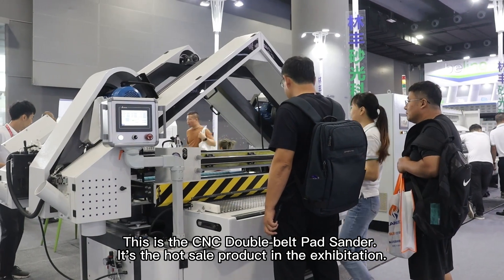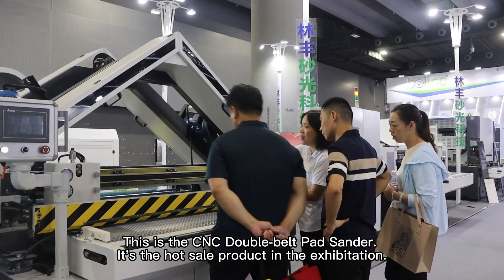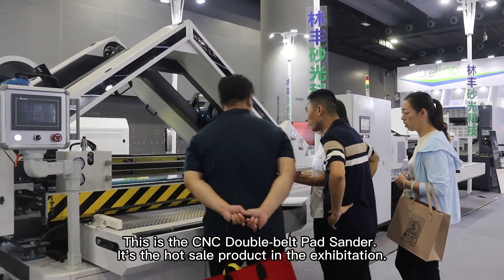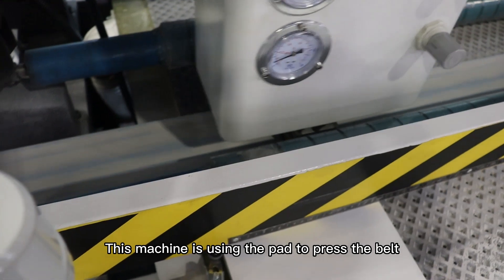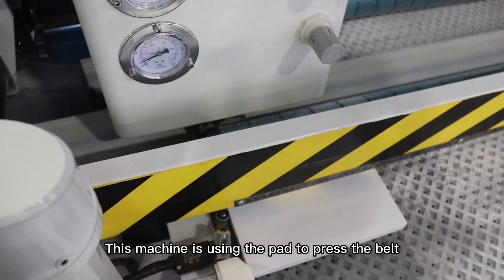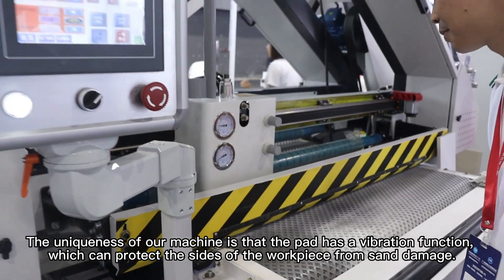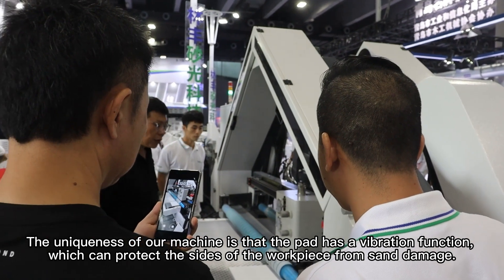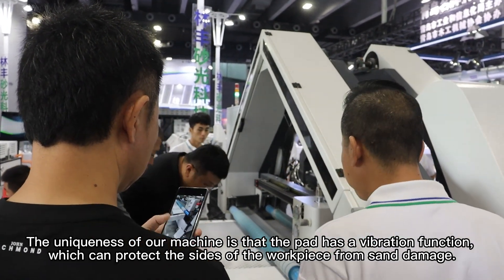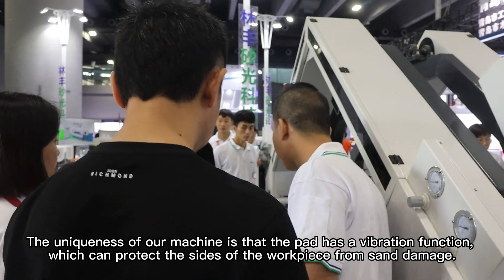This is the CNC double belt pad sander — the hot-selling product at the exhibition. This machine uses a pad to press the belt. The uniqueness of our machine is that the pad has a vibration function, which can protect the size of the workpieces from sand damage.